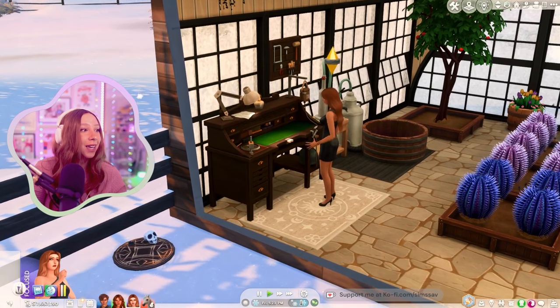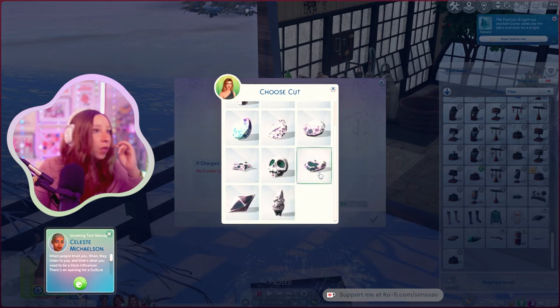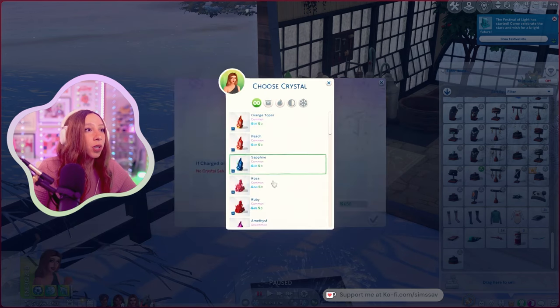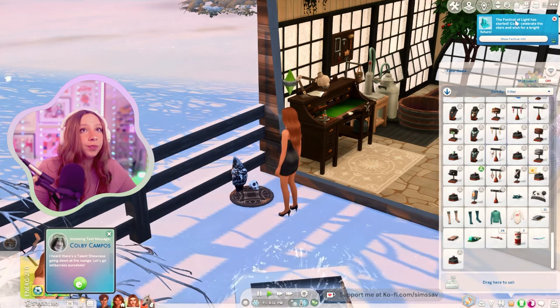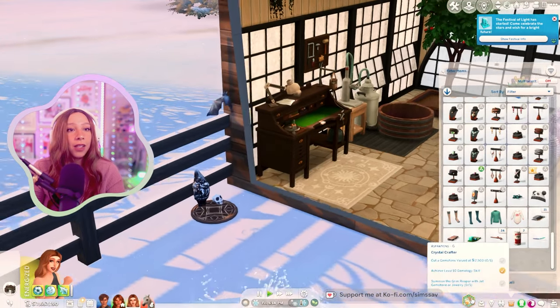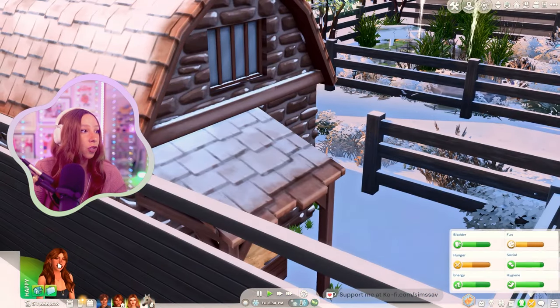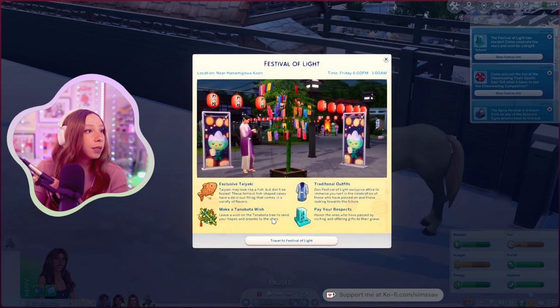The gnome is charging. Festival of Light is coming up. We need to cut a gemstone worth $2,500 — I guess we should use our most expensive one but I'm not sure how to get one valued at $2,500. Sarah, how's your mood? Just a little hungry — perfect, because we need to eat food at the festival. Let's travel straight from the menu. 'Sayaki tacky may look like fish but don't be fooled — these famous fish-shaped cakes have a delicious filling.' Make a wish on the Tanabata tree to send your hopes to the stars. I've never done this festival before!